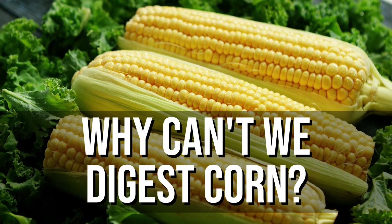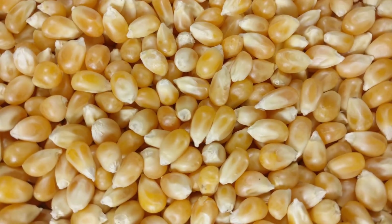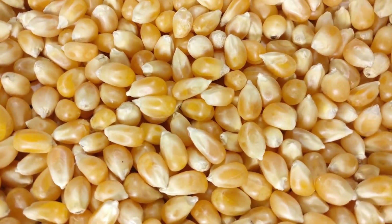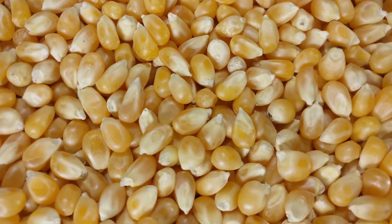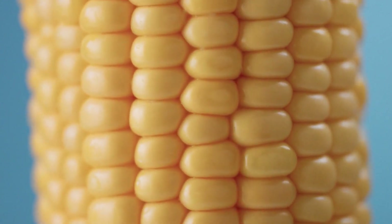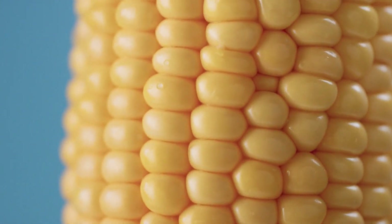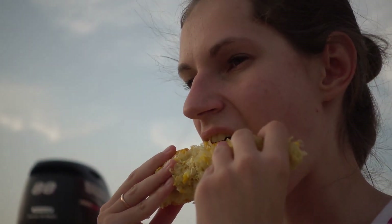Why can't we digest corn? Corn is a widely consumed food staple, enjoyed in many forms such as on the cob, popped into popcorn, ground into cornmeal, or processed into cornstarch and syrups. Yet there's a common observation among people who eat corn: the kernels often appear to pass through the digestive system undigested, making it seem like corn is not broken down effectively by the human body. This has led to the popular notion that humans cannot digest corn.